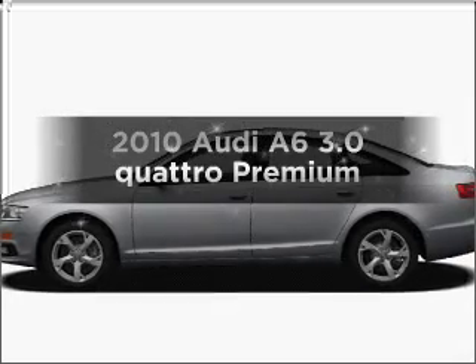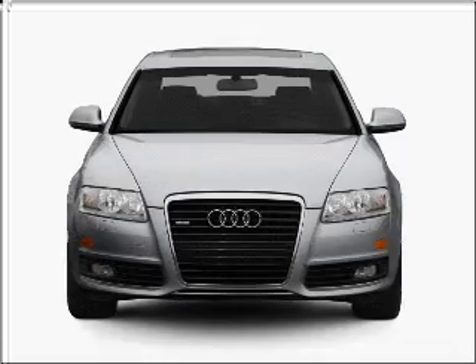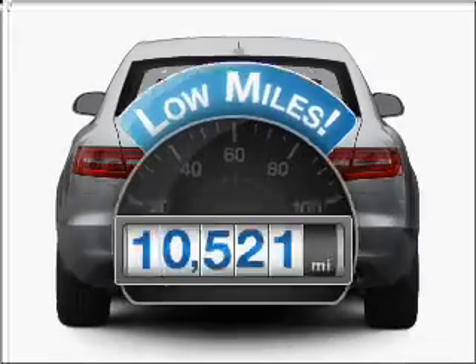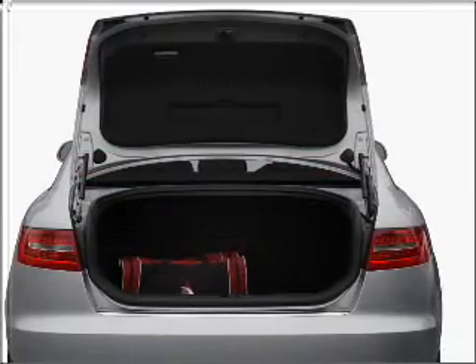Check out this 2010 Audi A6. If you're looking for an automobile with great attributes, look no further. A low odometer reading makes this vehicle a great value at this price. With a solid six-cylinder engine that responds smoothly to its six-speed automatic transmission.